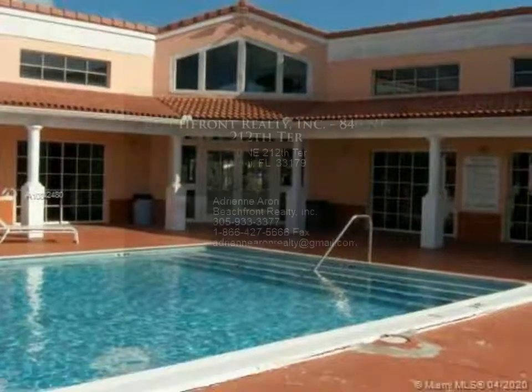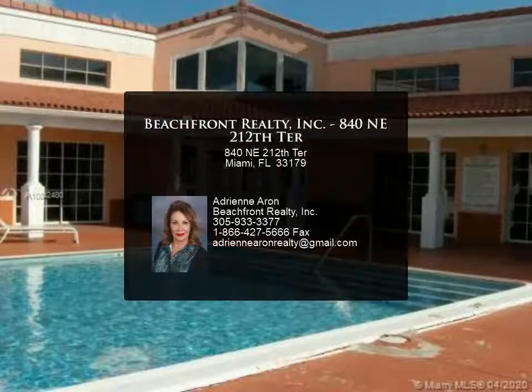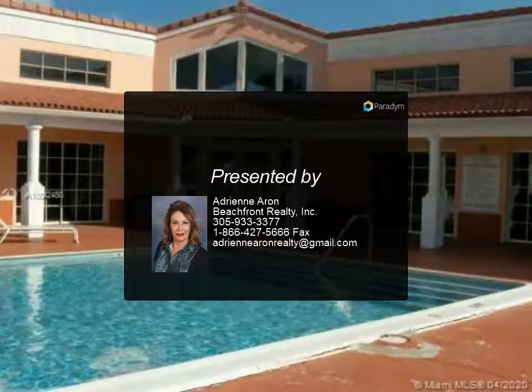For more information, review the details below or contact Adrienne Aron at 305-933-3377.